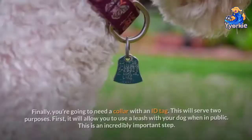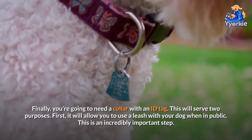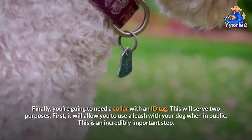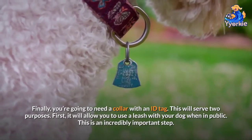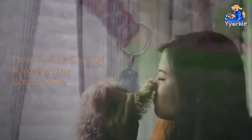Number ten: collar with an ID tag. You're going to need a collar with an ID tag. This will serve two purposes — first, it will allow you to use a leash with your dog when in public, which is an incredibly important step.